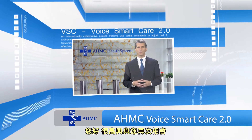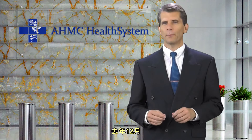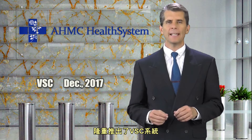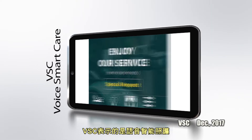Hi everyone, it's my pleasure to be with you again. As you recall, last December we at AHMC introduced to you the VSC system. VSC stands for Voice Smart Care.